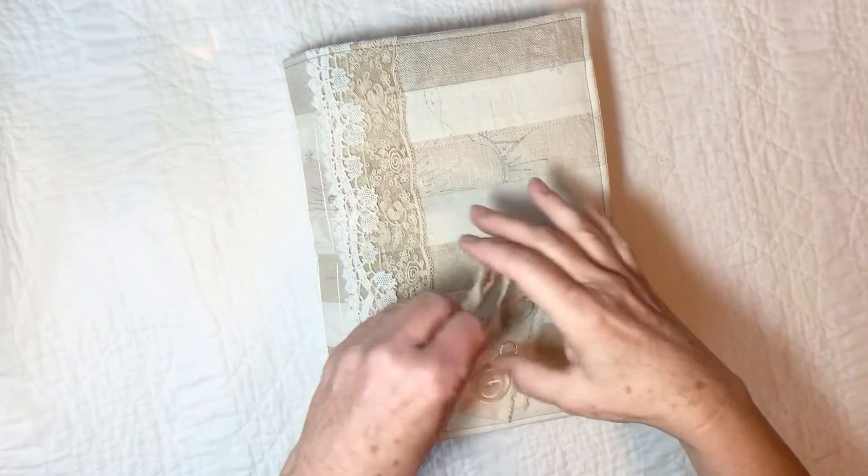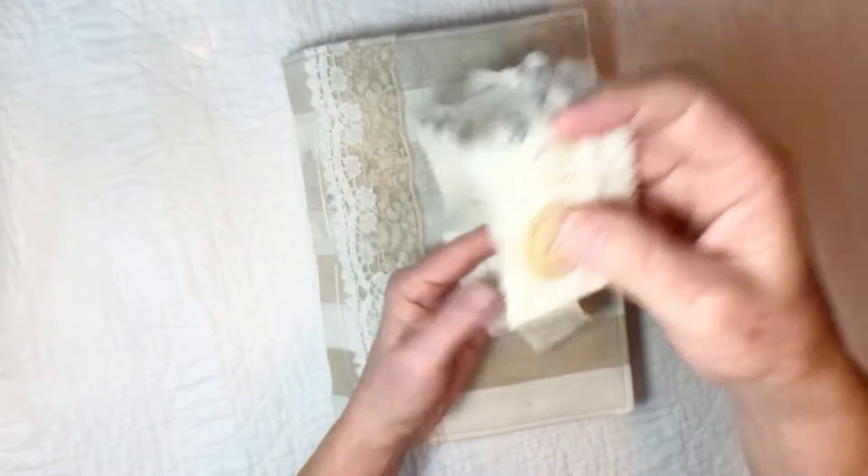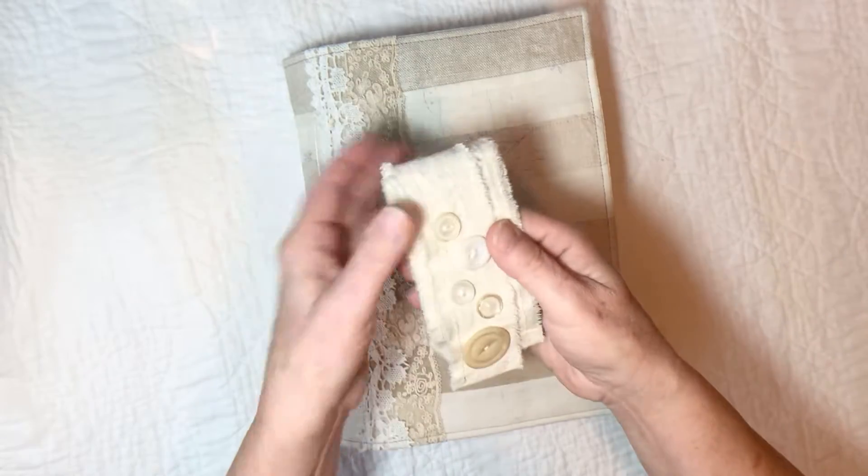Hi everybody, this is Teresa from Aseret Studio. I'm going to go ahead and do a quick flip through of a Christmas journal.